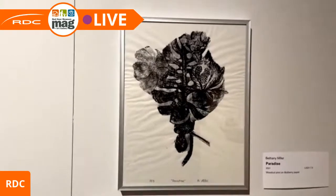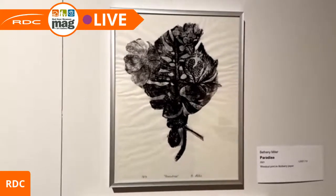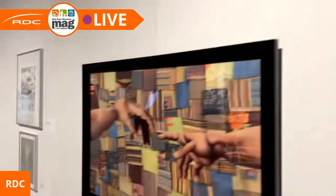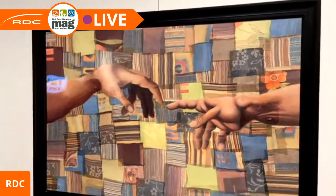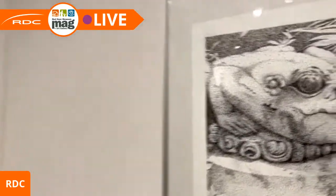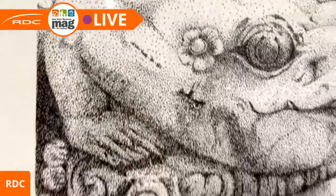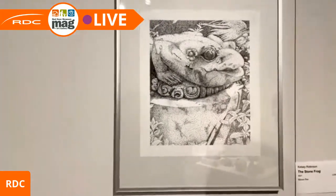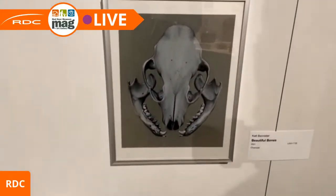One of the interesting challenges in the 2D Digital Strategies class was making prints — monoprints, woodcut prints, silk screens — at home on mulberry paper. This piece is Bethany Miller's 'Paradise.' This piece is a painting on fabric by Colby Barkholz called 'Reach.' And here's another pointillism dot drawing — you can see the fine quality of the dots. It's called 'Stone Frogs' by Kelsey Robinson, and below it are some beautiful bones by Kat Bannister.